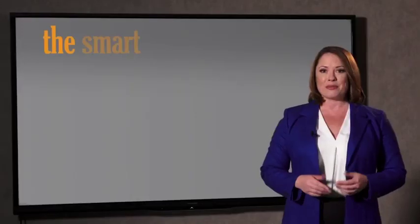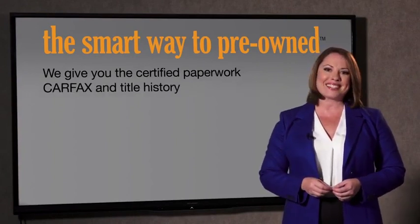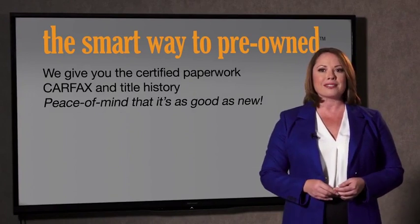All of our pre-owned vehicles go through at least a rigorous 150-point inspection, checking more than just brakes and tires. The best thing I like about smart way to pre-owned, besides the great price I got, is that I know I bought a good car. Why should you worry if the odometer's been rolled back or you're the victim of a salvaged or rebuilt vehicle, or worse, a washed title? We give you the certified paperwork, along with the car facts and the title history, providing you with the peace of mind that your certified pre-owned is as good as new.